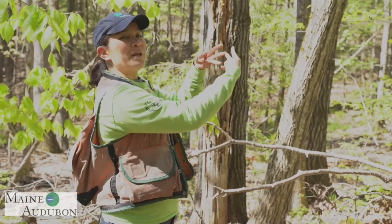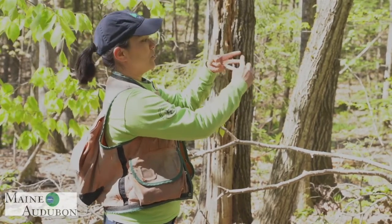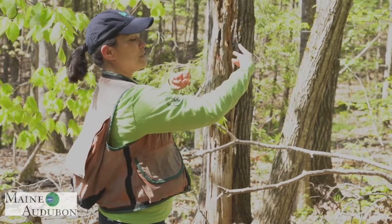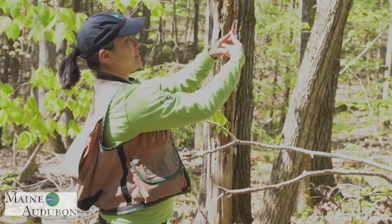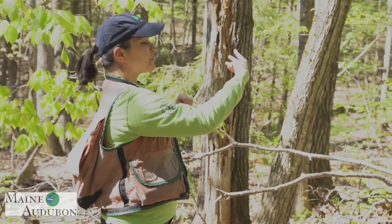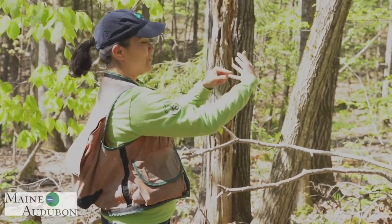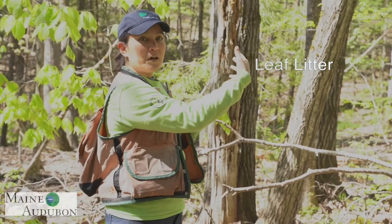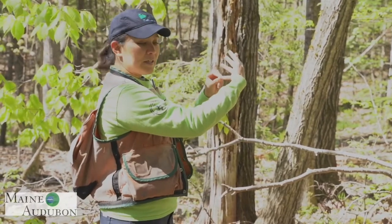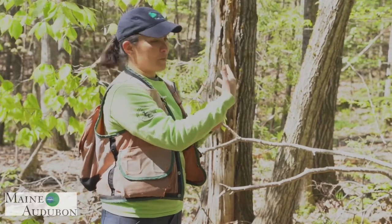Quick review: on your left hand, live things — overstory, midstory, understory. On your right hand, things that were once live — snags and decaying trees, coarse woody material, and fine woody material. Now for bonus features. One is leaf litter. The ovenbird really keys in on hardwood leaf litter — that's a habitat feature you'll want to think about.